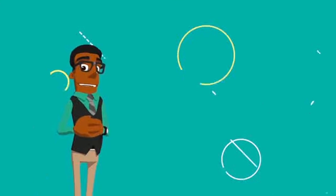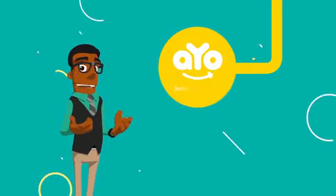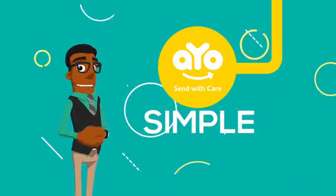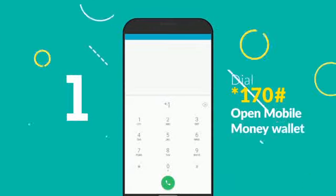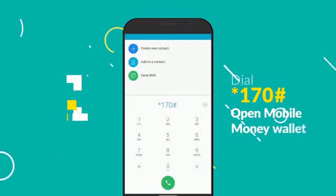That is what io Send with Care is about. Sending money via io Send with Care is that simple, and it covers you in a big way. Simply follow four easy steps: one — dial *170# to open your mobile money wallet.